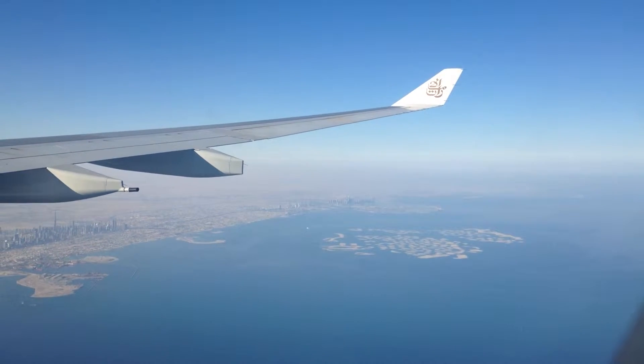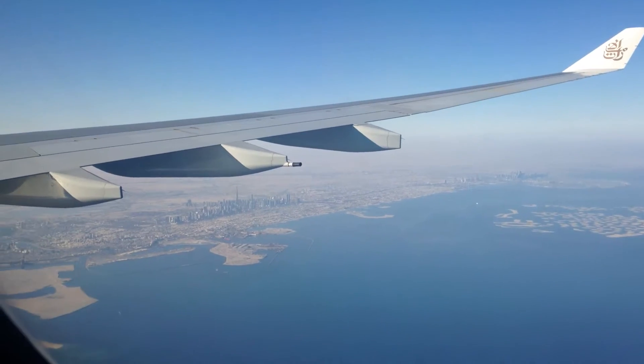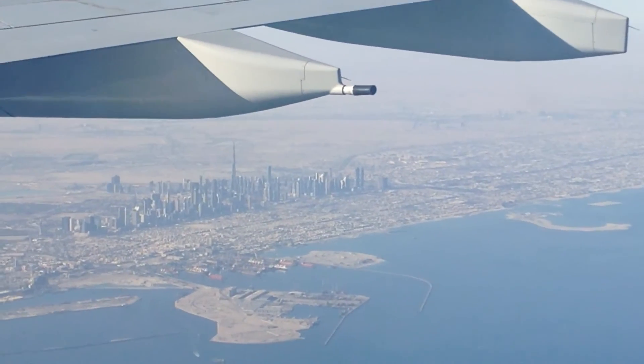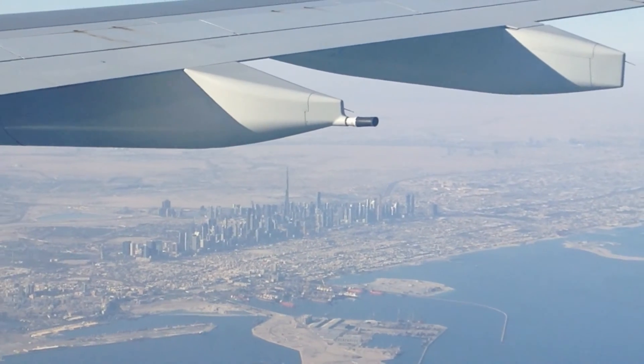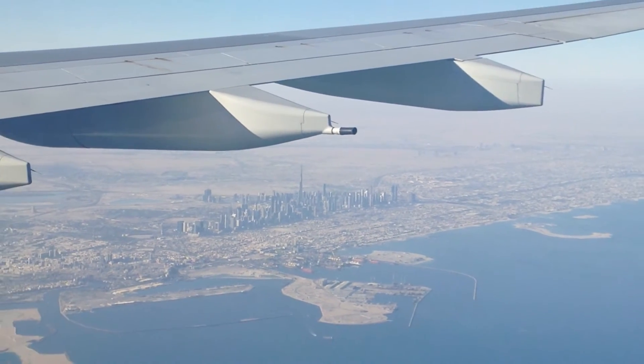Dubai International Airport is your gateway to one of the most dynamic cities in the world. Terminal 3 is designed to make your airport experience smooth and enjoyable, and give you a first taste of the city beyond.